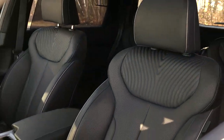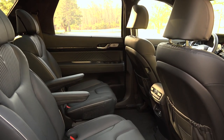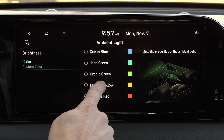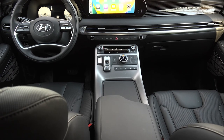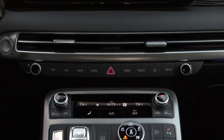In the Calligraphy trim there are soft Nappa leather seats, heated and cooled 1st and 2nd row seats, 64 colors of ambient cabin lighting, driver's seat bolsters that automatically adjust depending upon speed and drive mode, and touch-type temperature controls.